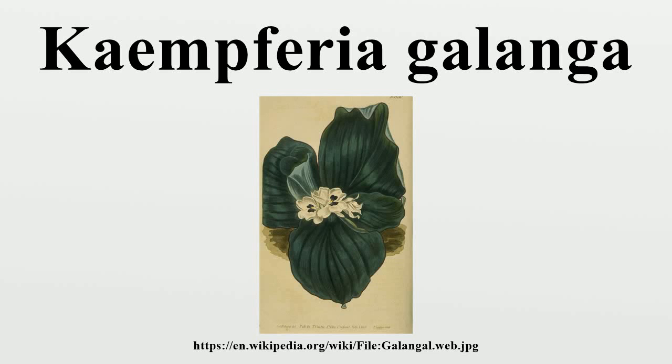Kempferia galanga, commonly known as kenker, aromatic ginger, sand ginger, kucherry or resurrection lily, is a monocotyledonous plant in the ginger family, and one of the four plants called galangal.